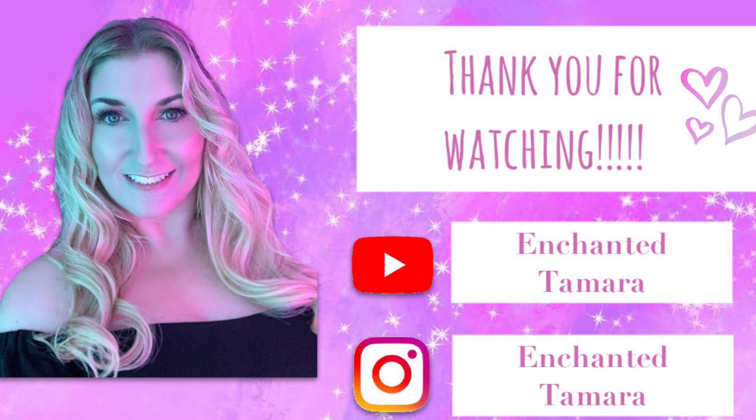That's it for part one of my haul! I'll try to link everything that's in stock below. Please subscribe to my channel and turn on notifications so you'll know when I post part two. Talk to y'all soon, bye!